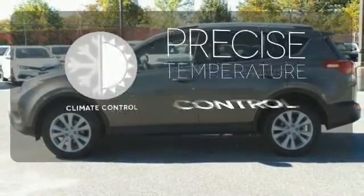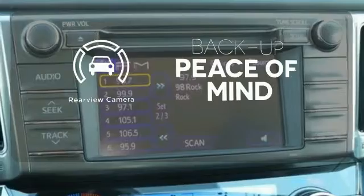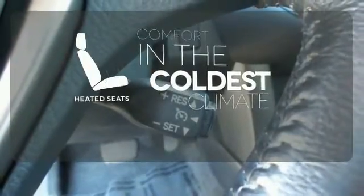Select the perfect temperature with climate control. Hindsight is 20-20 with a backup camera. The heated seats keep you comfortable no matter how cold it is.